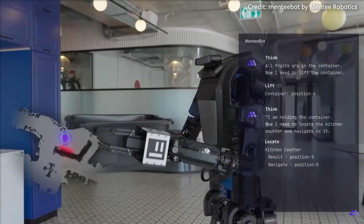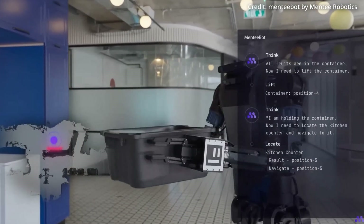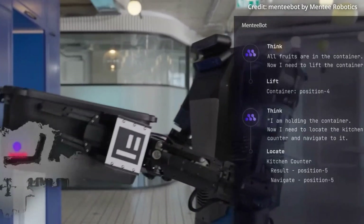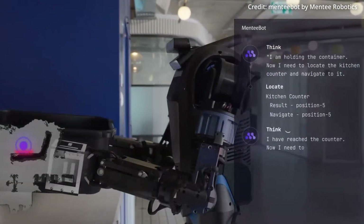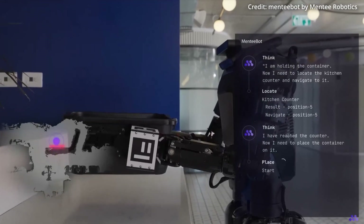Menti is aiming big, first by targeting both industrial and home settings right out of the gate — an ambitious goal, as most humanoid robot makers focus first on structured industrial environments before rolling into the household.